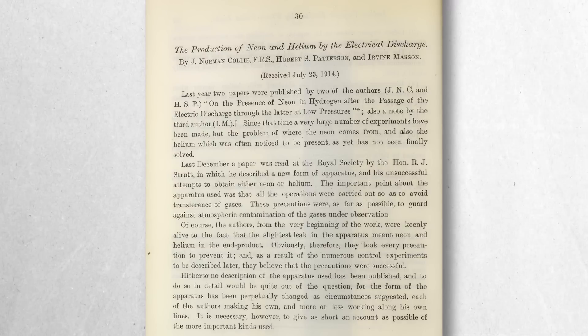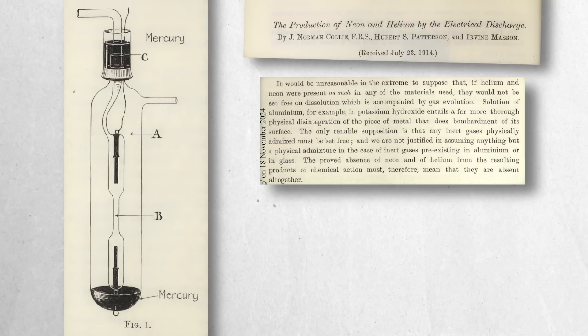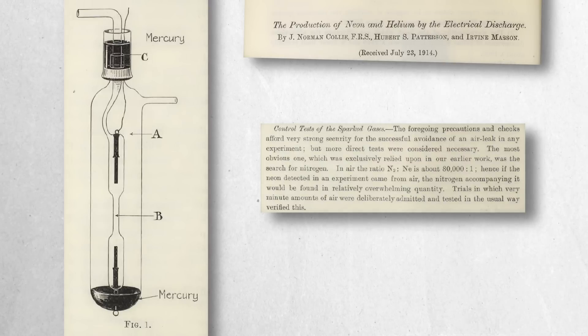By 1914, Norman Colley, Hubert Patterson and Irvine Masson were investigating the mysterious origins of neon and helium in electrical discharge experiments. Their experiments often used hydrogen as a starting gas, and intriguingly, the disappearance of hydrogen during the discharge correlated with the emergence of neon and helium. The researchers went to great lengths to eliminate potential contamination sources from atmospheric air or apparatus materials, using the highest quality glass and rigorous cleaning procedures including treating the apparatus with oxygen and employing liquid air traps. They compared the nitrogen-to-neon ratio in their experiments with the known atmospheric ratio of 80,000 to 1, and found no significant traces of nitrogen, effectively ruling out atmospheric contamination.